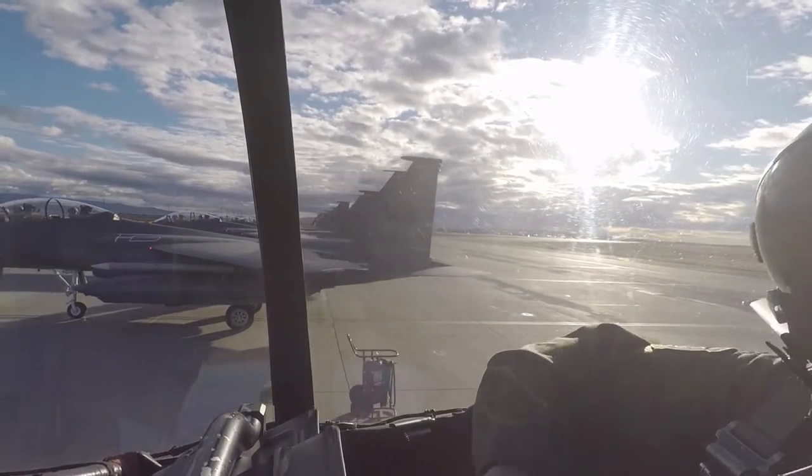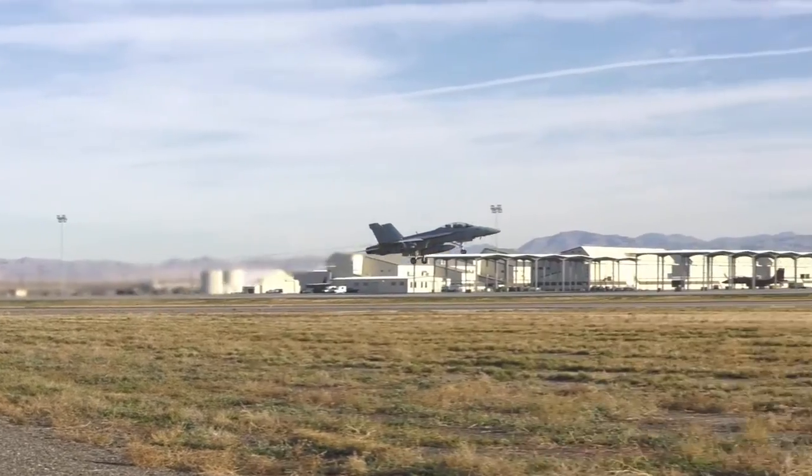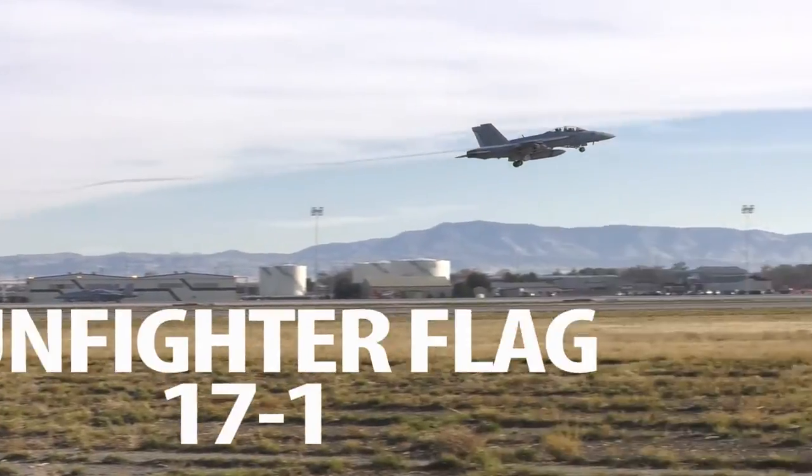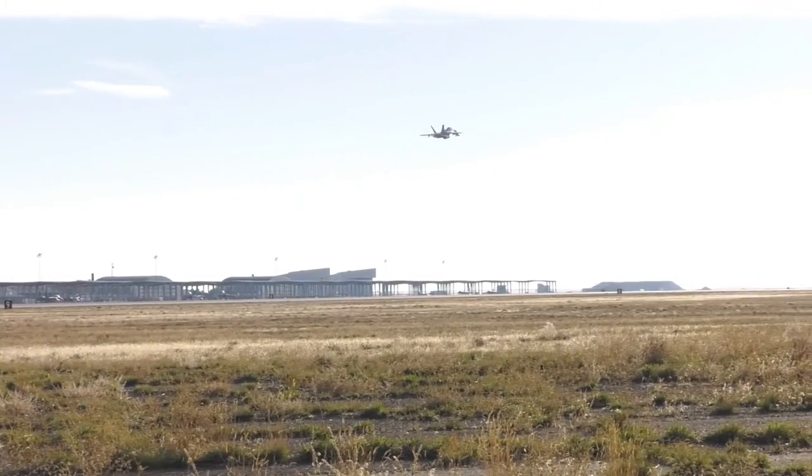The first week of November marked the quarterly exercise Gunfighter Flag 17-1 at Mountain Home Air Force Base. Gunfighters are pushed to the limit with an increased number of sorties and enemy threats for a round-the-clock operation.